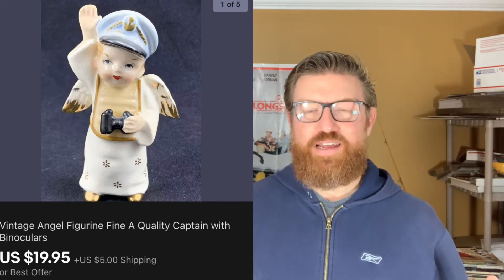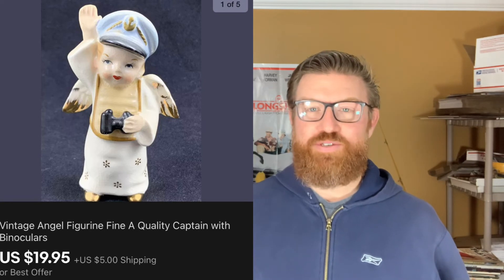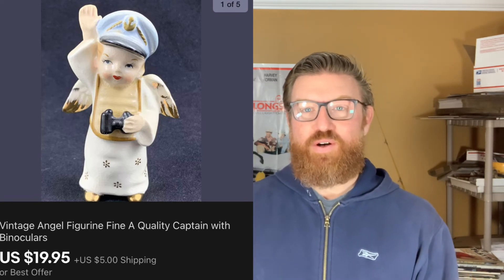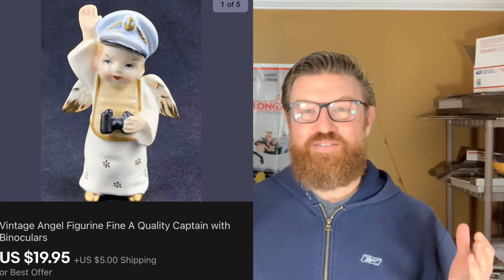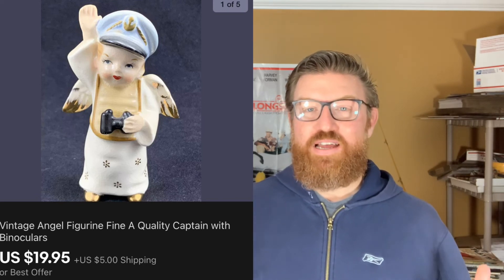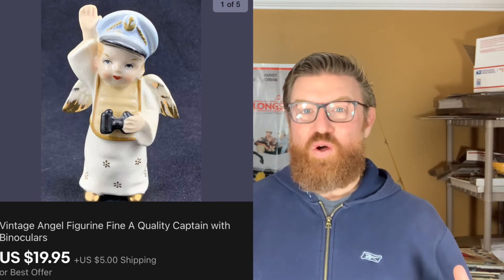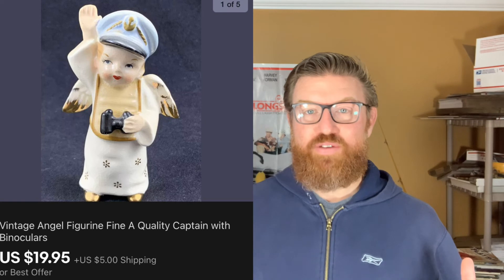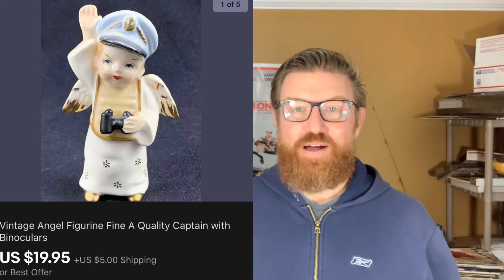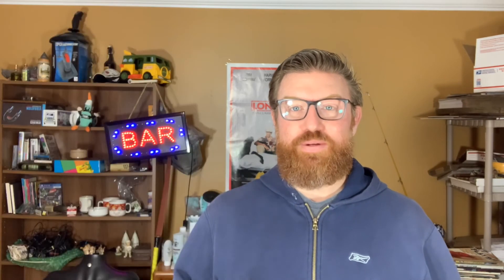Next up is an angel figurine — the angel looks like it's dressed in a boating theme, like maybe it's a captain. I'm not really sure. I got these at the live auction. I paid five dollars for probably 14 angel figures of various types, and I've made over a hundred dollars in profit from that purchase since. This one sold for $19.95 plus shipping.